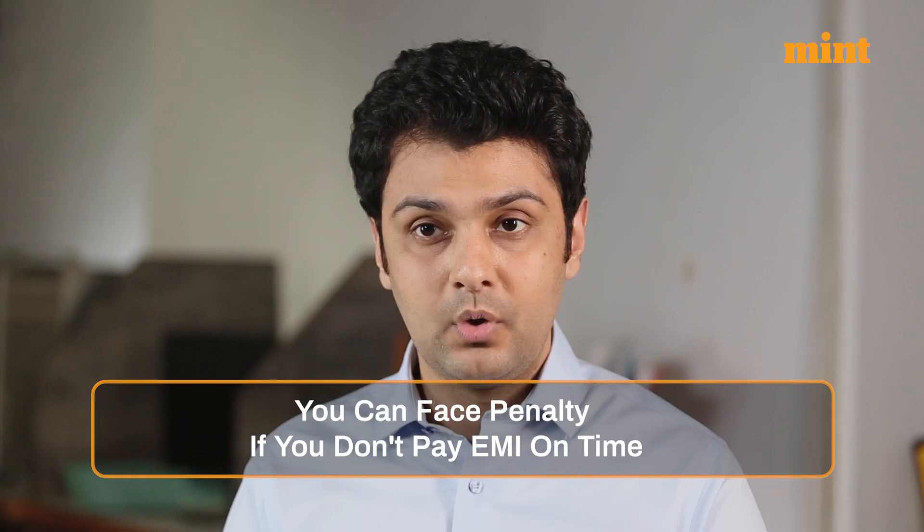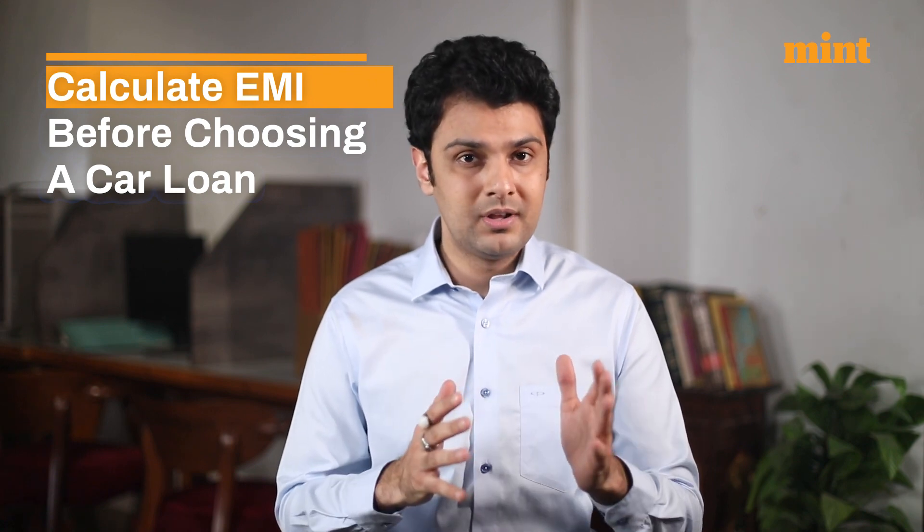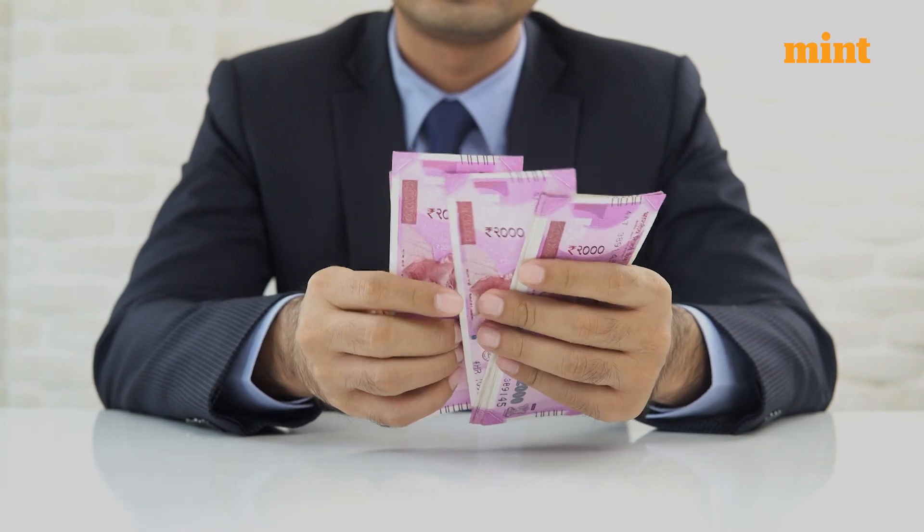Third, EMI repayment. It is very important to pay your EMI on time or you can face a penalty. So it's better to calculate your EMI before choosing a car loan, as it will help you to figure out your monthly payments from your salary. In simpler words, you should only go for an EMI amount which you can easily pay off from your monthly income without putting any undue stress on your budget.